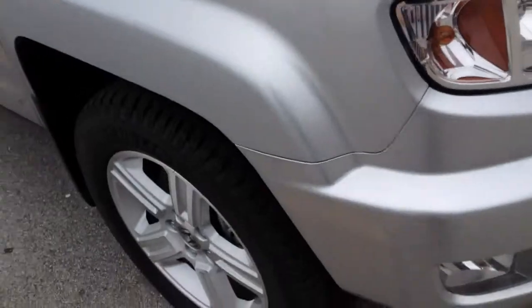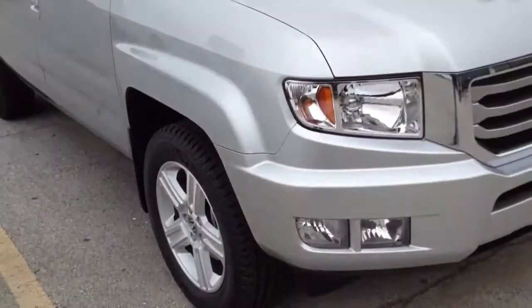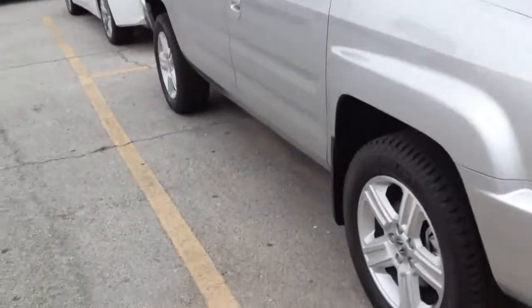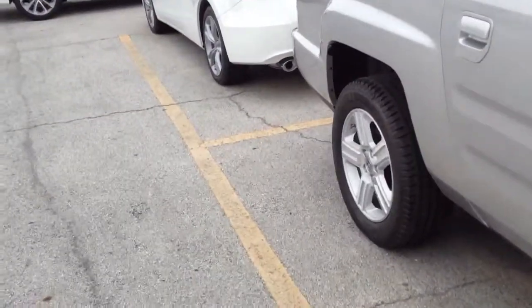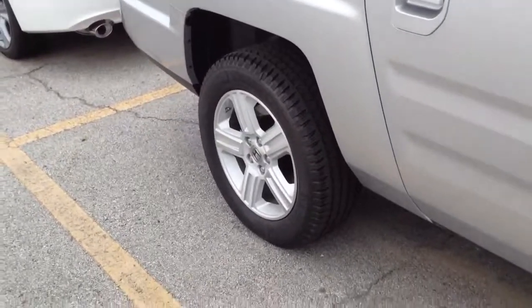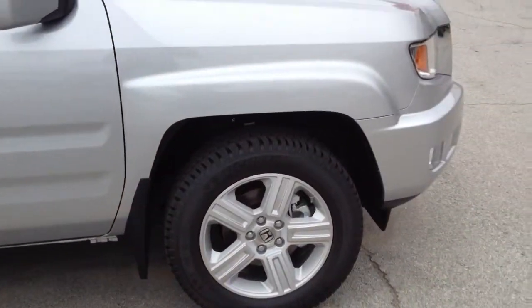So yeah, that's really pretty much it on the Ridgeline. Nothing fancy, but definitely a nice truck. I would definitely drive one. I'm not really sure how I feel about having four-wheel independent suspension, because that kind of takes away on your towing ability. Anyway, I hope you guys have enjoyed this little walk around. Stay tuned for more.